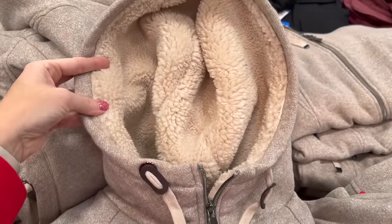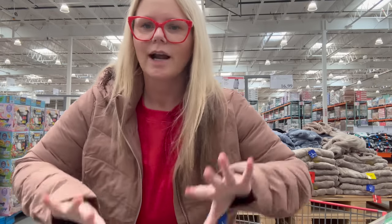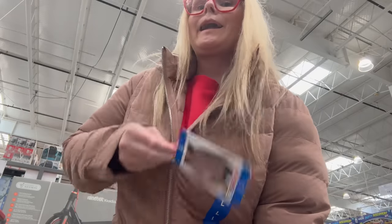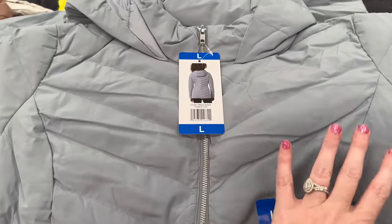I found a jacket similar to the one I got at Sam's Club the other day. I sized down in this one and I love the color even more. It zips up fine in a large — very cute. It's only $19.99 on instant savings, normally $30. I seriously want one in every color.